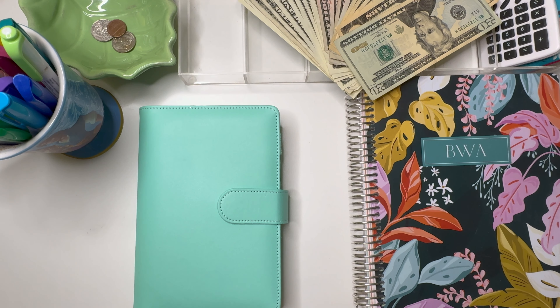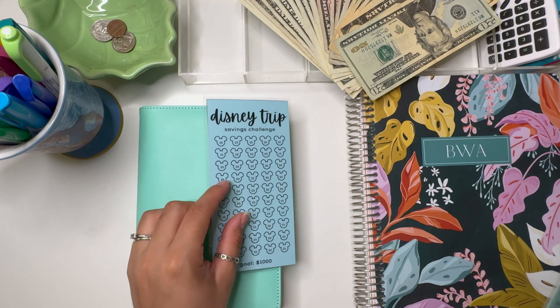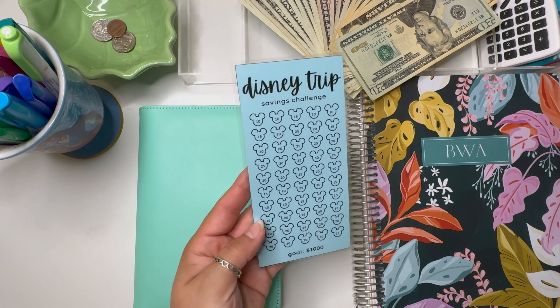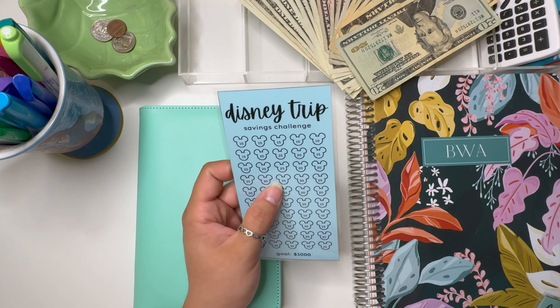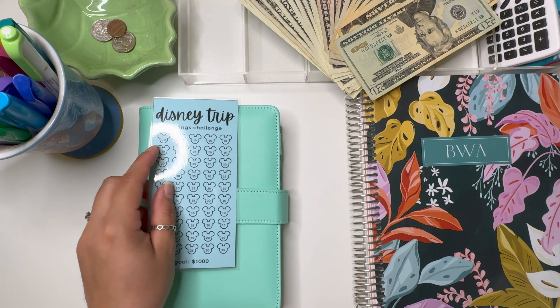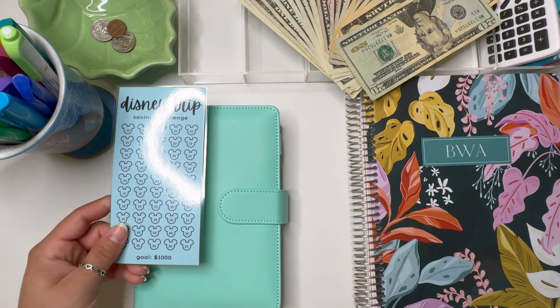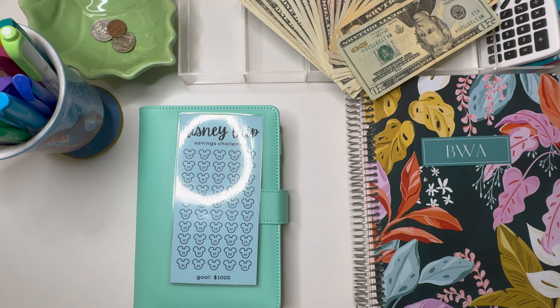Before we dive into the video, I want to say that I've added some new trackers to my Etsy shop — they are all Disney themed. I have a Disney trip challenge tracker with a $1,000 goal that has a bunch of Mickey heads. The highest number on this is $35 and the lowest is $10. My goal in making my savings challenge trackers is to make them super attainable for lower budgets like mine.